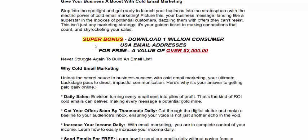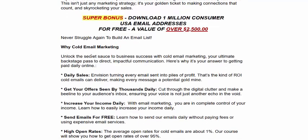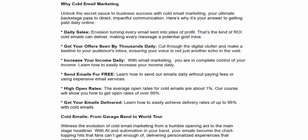In this super bonus, download one million customer email addresses for free, just below. This is over a two thousand five hundred dollar value. Never struggle again — build your email list with cold email marketing.